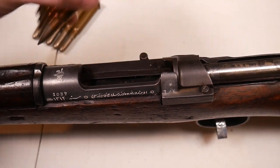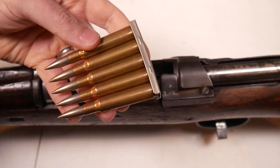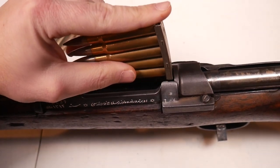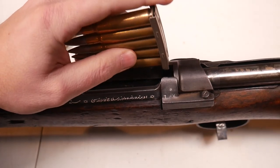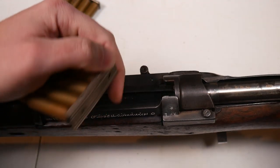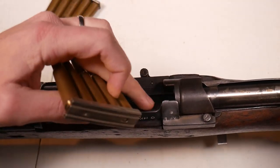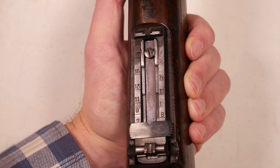However, the newer style that was adopted with the Spanish 1893 won't really fit. This bridge here is just too narrow — this wider 93-style stripper clip will not fit in this.